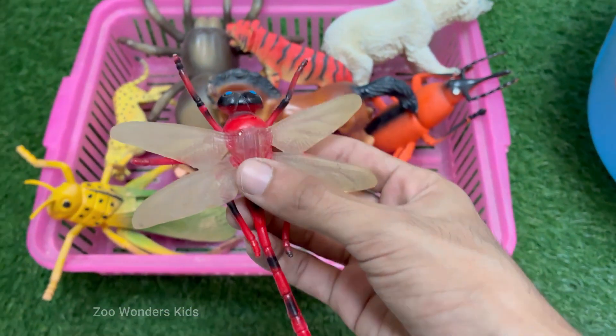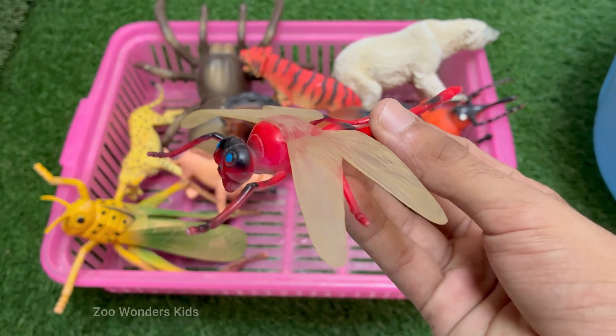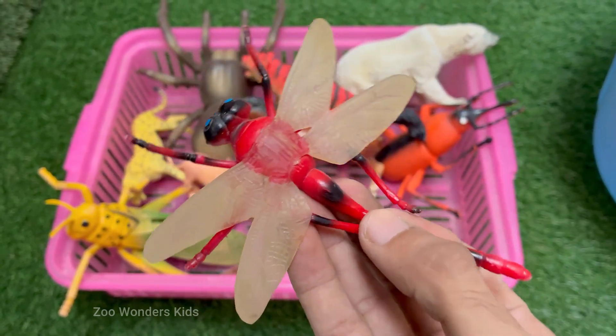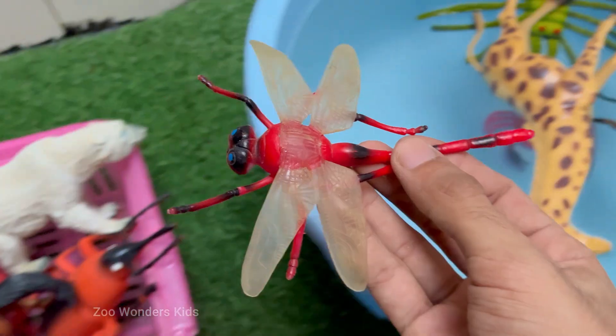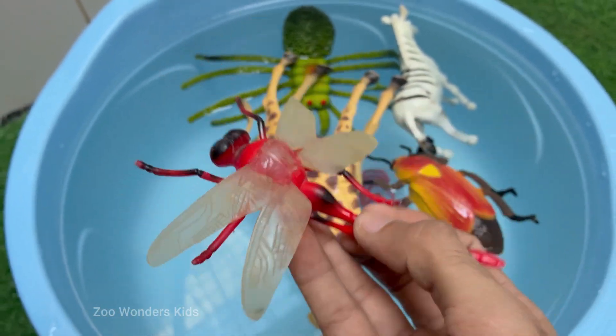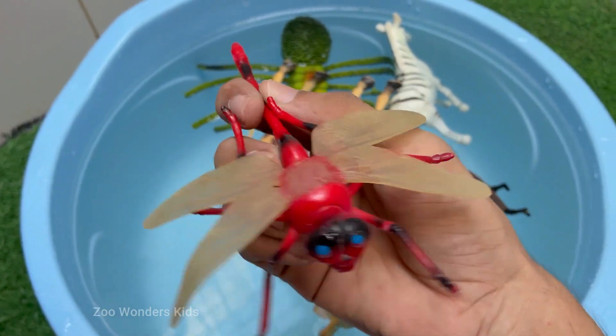Dragonflies are living fossils. They existed long before the dinosaurs, with fossil records dating back over 300 million years. The prehistoric ancestors of today's dragonflies, like Meganura, had wingspans of up to 2.5 feet, or 75 centimeters. Dragonflies can also hover in place for up to a minute.